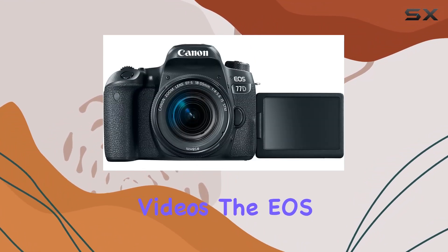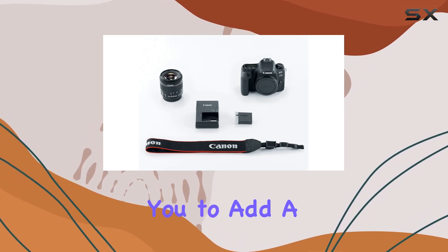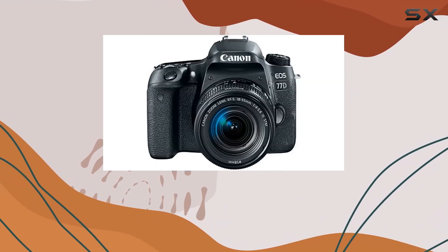Speaking of videos, the EOS 77D introduces HDR movie and time-lapse movie modes, allowing you to add a dynamic flare to your cinematic creations.